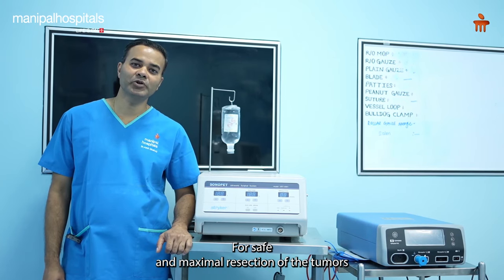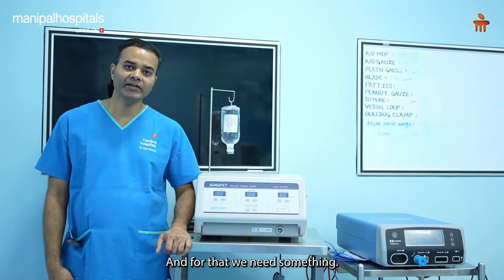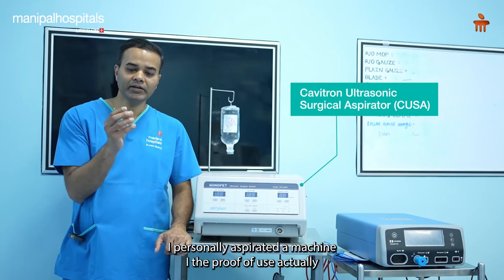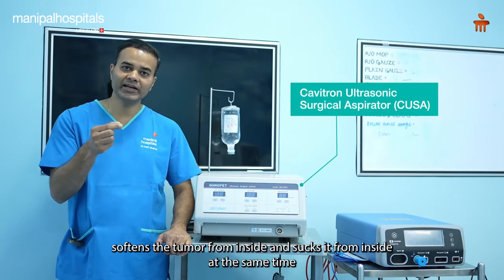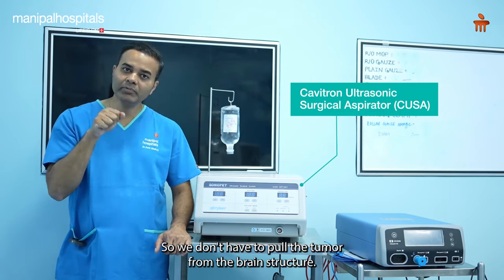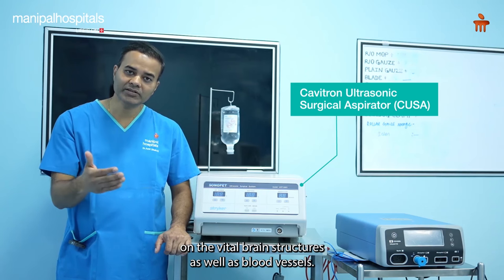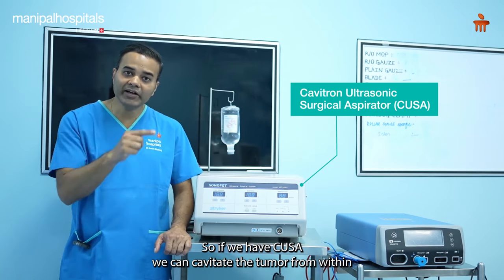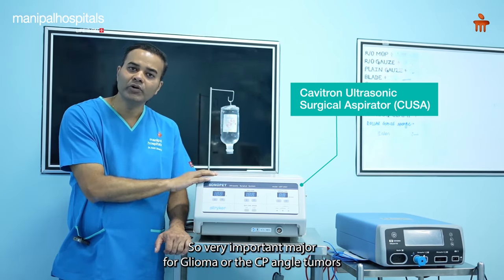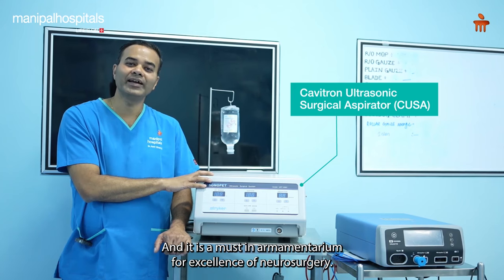For safe and maximal resection of tumors, we need to remove the tumor without causing damage to the surrounding brain, and for that we use CUSA - the Cavitron Ultrasonic Surgical Aspirator. The probe of CUSA softens the tumor from inside and suctions it at the same time, so we do not have to pull the tumor from the brain structure. Pulling or simply suctioning would cause traction on vital brain structures and blood vessels. With CUSA, we can cavitate the tumor from within and then slowly dissect it from the surrounding brain. It is a must-have in the armamentarium for excellence in neurosurgery.